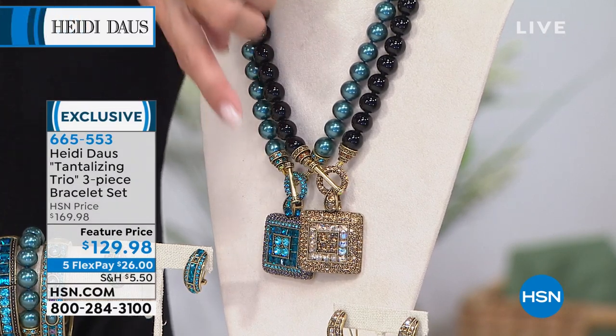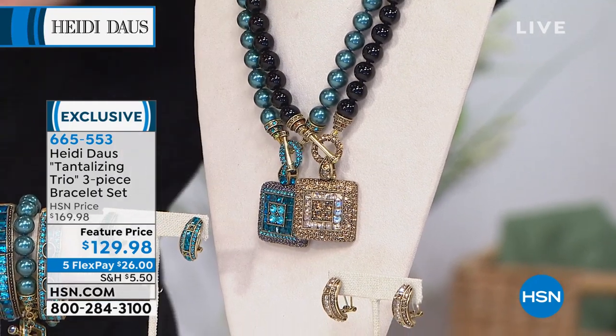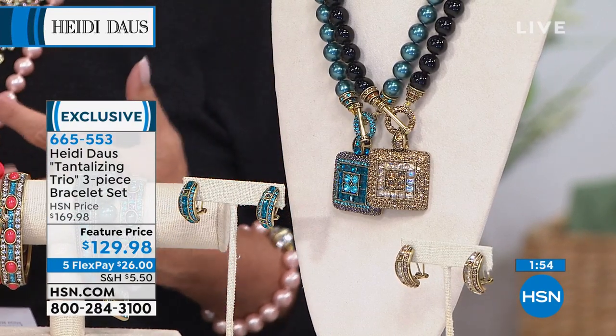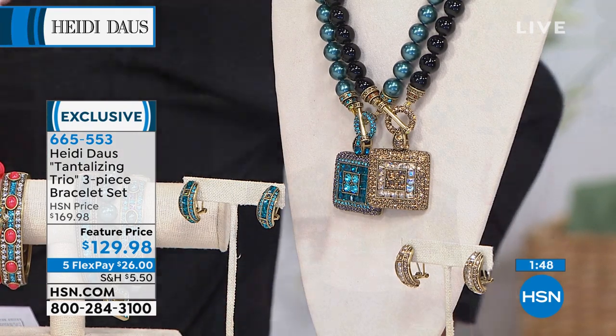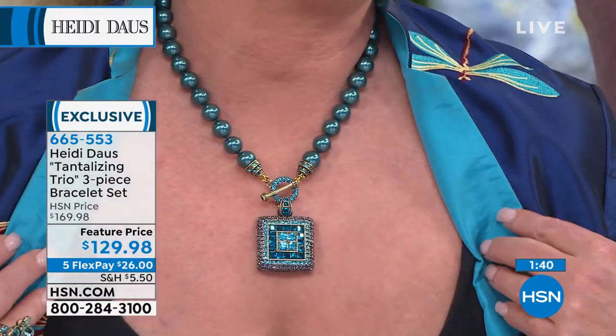That's the matching necklace. We also have a half-hoop earring. If you want the whole wardrobe — an earring, a necklace, the trio of bracelets, and the ring — all available in this collection. These are proven incredible favorites. If you take a look at the tantalizing trio on the site, you'll know exactly what we're talking about.